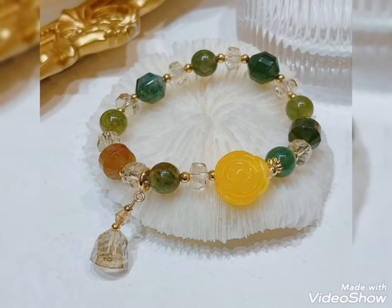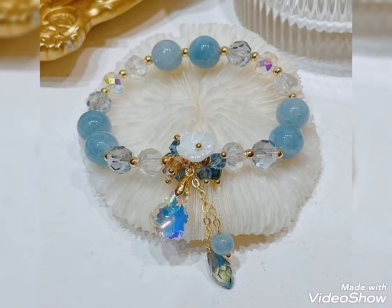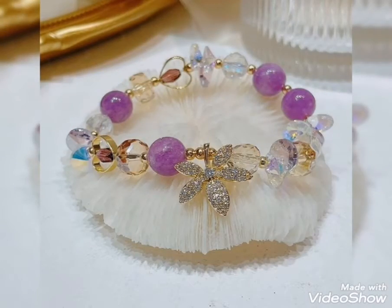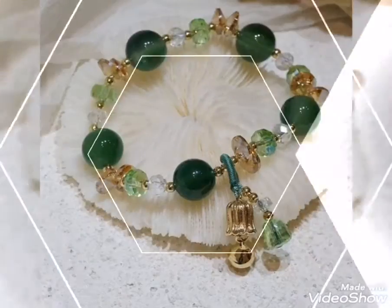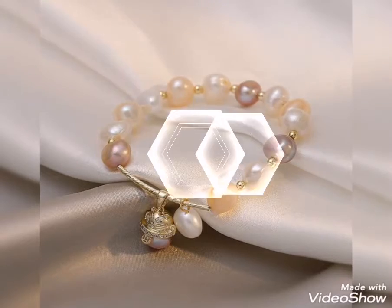You will see bracelet designs featuring beads, pearls, and stones, which you can click on for design ideas. You will see very elegant bracelet designs. For girls who prefer their bracelets for matching, I prefer to select bracelets like this for women.